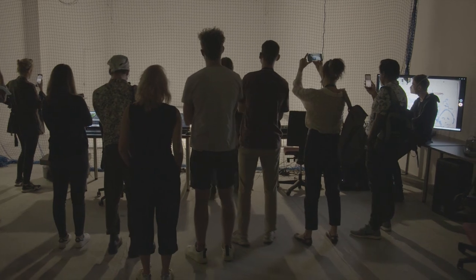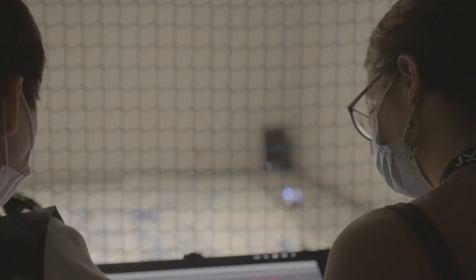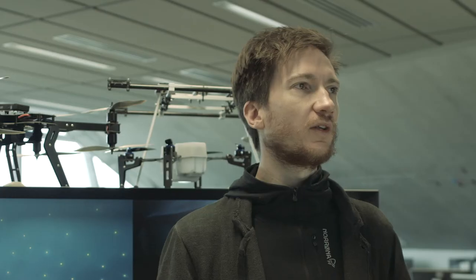Imagine you have an artist who draws with a drone, and maybe another artist who draws with another drone, and then another person who is physically in the space drawing with a brush — and they interact and create a collaborative painting in real time.